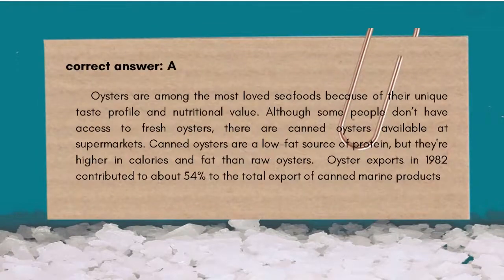The correct answer is A. Canned oysters are among the most loved seafood because of their unique taste profile and nutritional value. Although some people don't have access to fresh oysters, canned oysters are available at supermarkets. Canned oysters are a low-fat source of protein, but higher in calories and fat than raw oysters. Oyster exports in 1982 contributed about 54% to the total export of canned marine products.